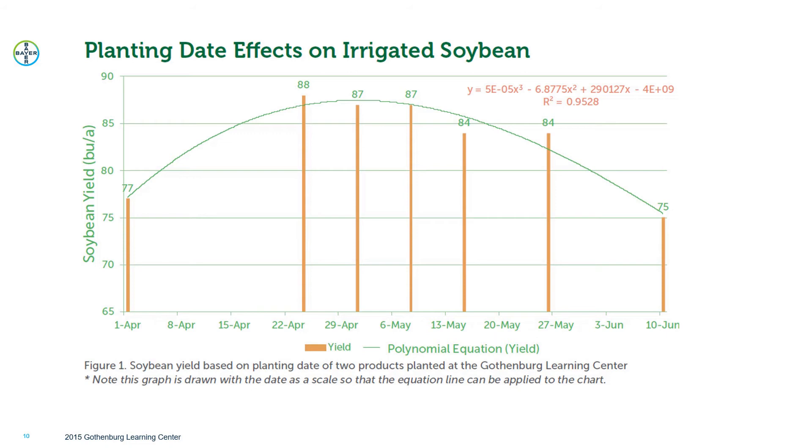Here's a study from 2015 where we again looked at planting date. We've got a nice curve showing that the best yield potential is, again, at the end of April to first part of May time frame. We saw lower yield potentials with the first of April planting or the middle part of June planting.